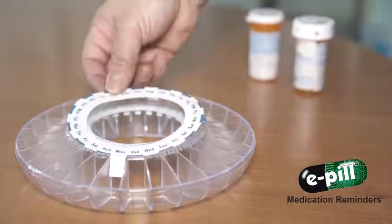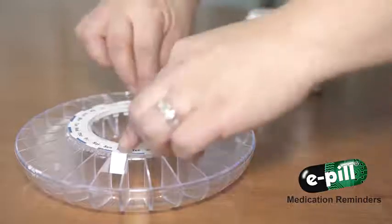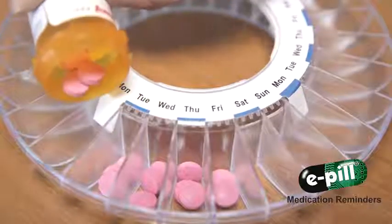The E-Pill Medtime Station is easy to use and set up. It is also easy for a caregiver to fill and schedule the dosage.